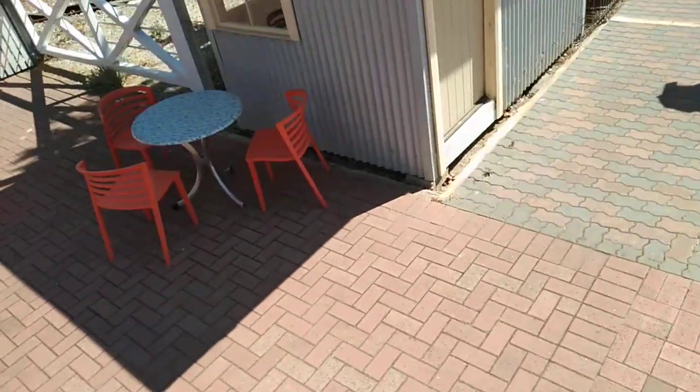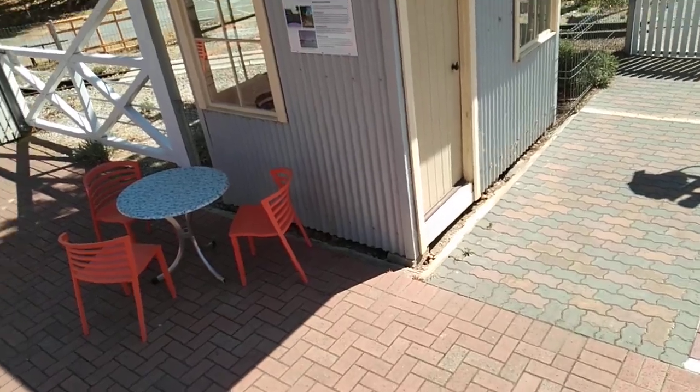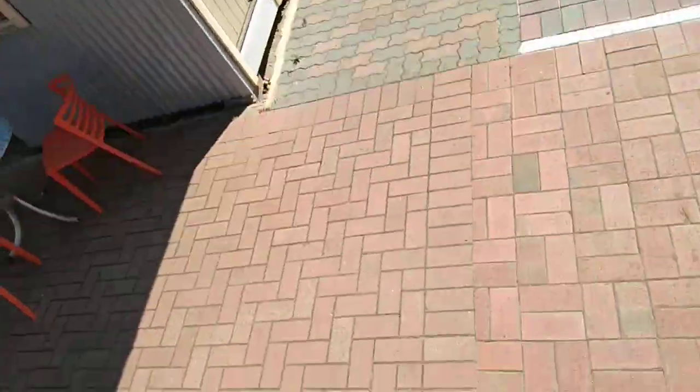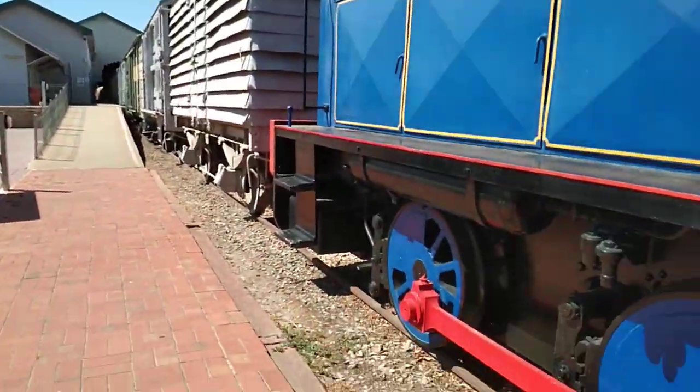Looks like the first train is going to be leaving the station. So quite a long freight train.